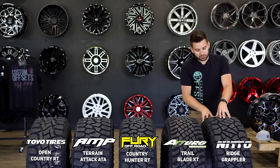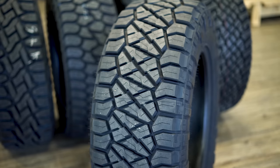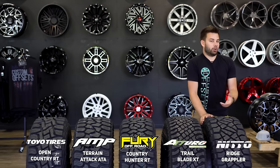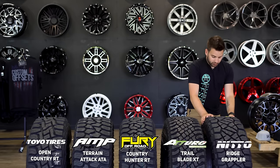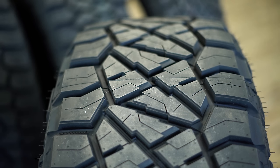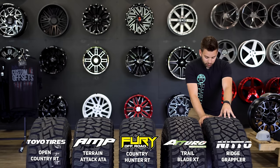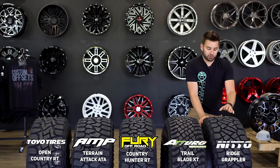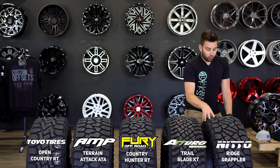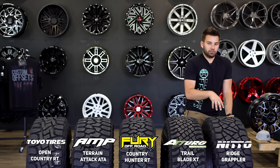The Nitto Ridge Grappler is by far the most popular tire that we recommend, because this is a hybrid tire — like all of these are. It's a cross between your all-terrain and your mud-terrain, so you get some mud-terrain looks with all-terrain performance, so they don't wear down so quickly. This particular one is offered in an F-load, which is something you don't always see, meaning this tire is capable of handling more weight than an E-load tire. It's a load index 125, which is 3,640 pounds.